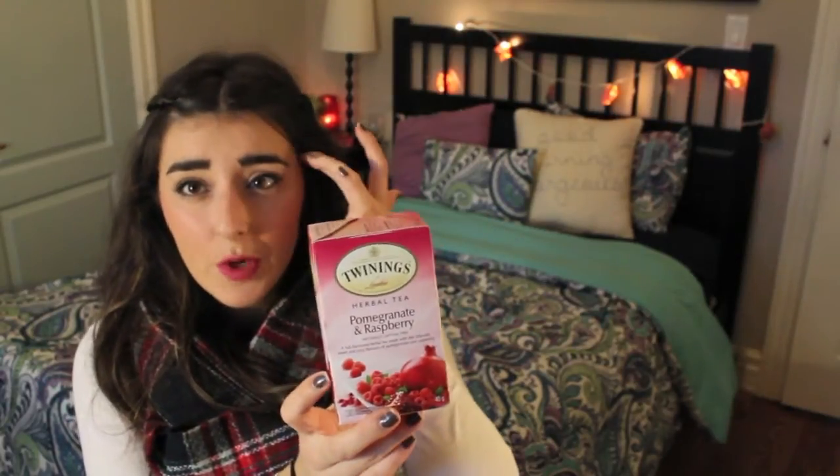Now moving into non-beauty, non-fashion favourites, starting with food. I have two favourite food items this month. First is this tea — I have been absolutely loving it. It's pomegranate raspberry, it doesn't have any caffeine so it's a nice herbal tea, and it tastes so delicious. I'm drinking a cup right now. If you guys like berry teas and don't want caffeine, please go out and try this one. Look how big this cup is — I can drink all of it because it's so delicious!